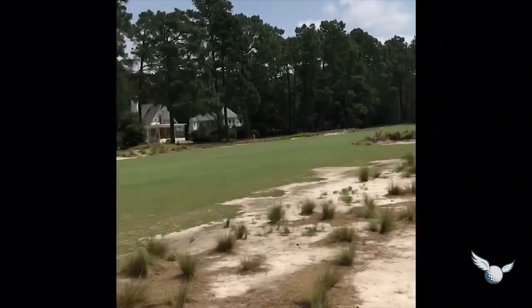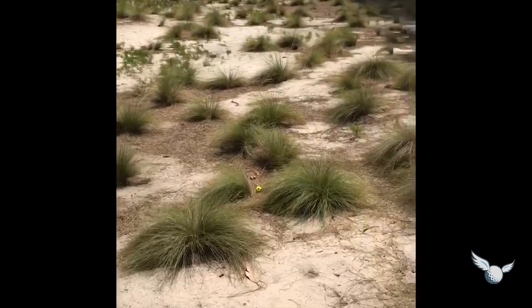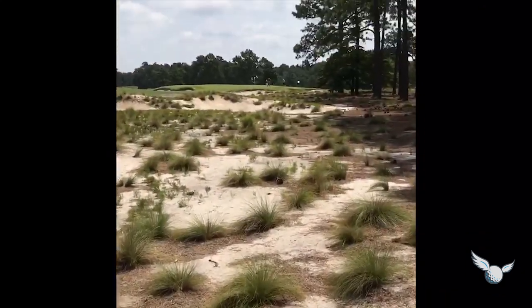Good start here at Pinehurst number two. The first two holes, on the third — got some work here. Beautiful place.